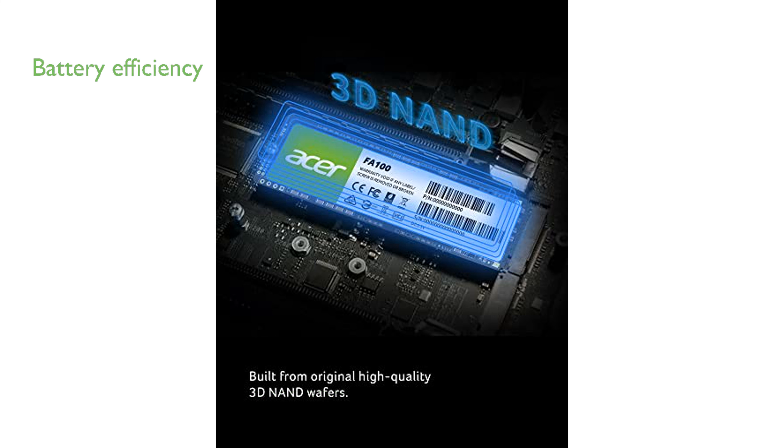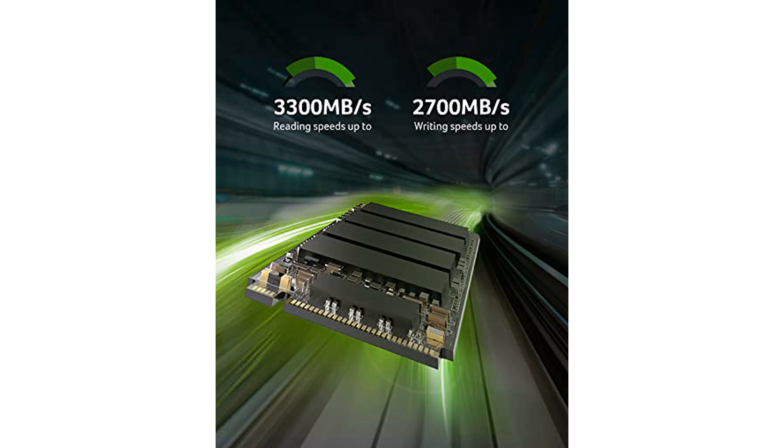The ultra-low power consumption of the Acer FA100 helps extend your system's battery life, making it a practical choice for laptops. Bundled with Acronis True Image Backup software, this SSD provides an easy solution for data backup and recovery.